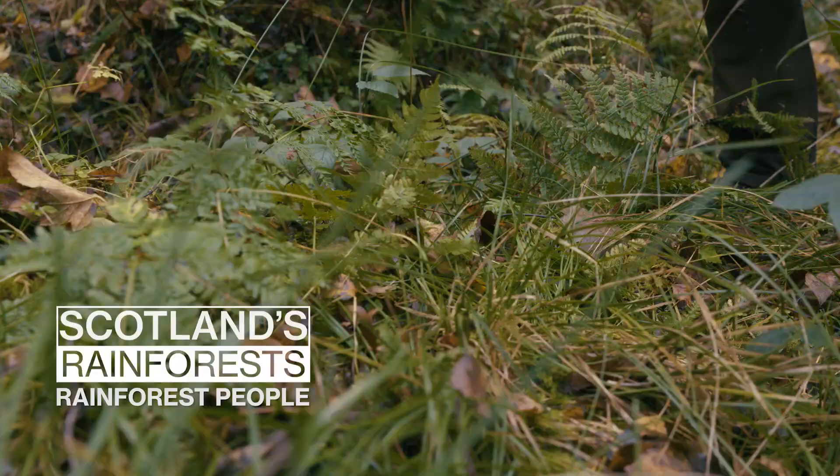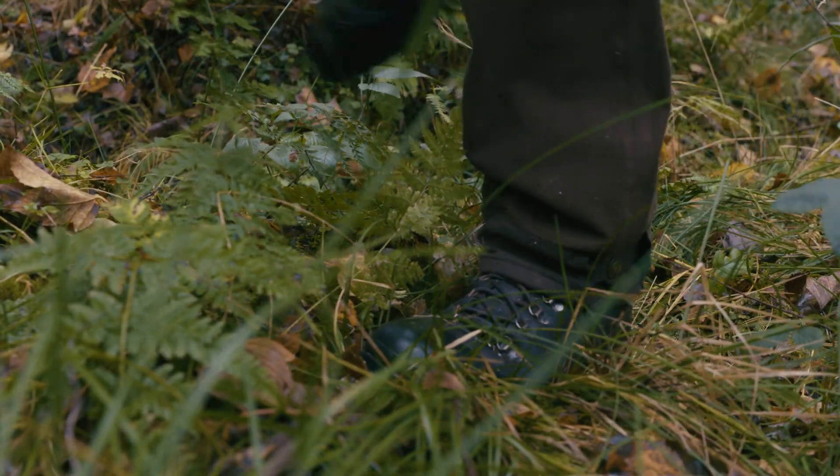I'm John Taylor, I'm the environment forester for Forestry and Land Scotland here in the West Region.